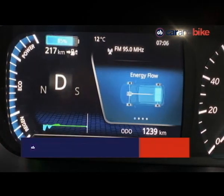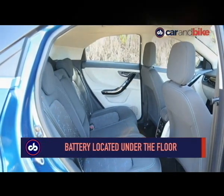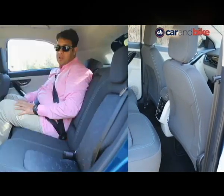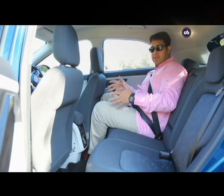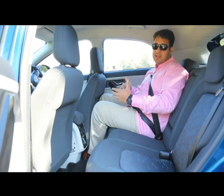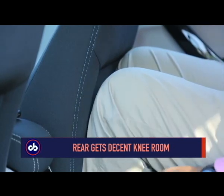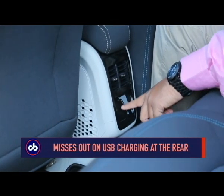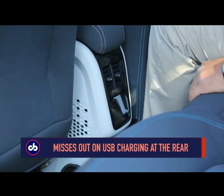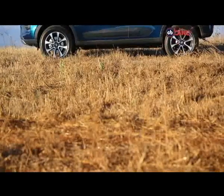The battery itself is under the floor and you'd expect it to eat into rear space, but that does not happen. Of course it's not a flat floor — there is a tunnel — but it does not eat into your rear space. There is good knee room and decent headroom at the rear. It also gets rear AC vents, but sadly there's no USB port back there, just a 12-volt charging socket for those who want to charge their phones at the rear.